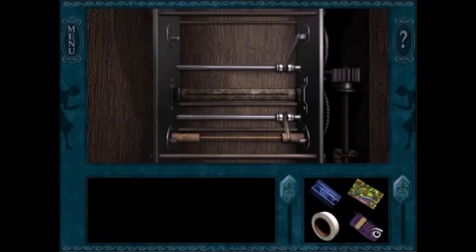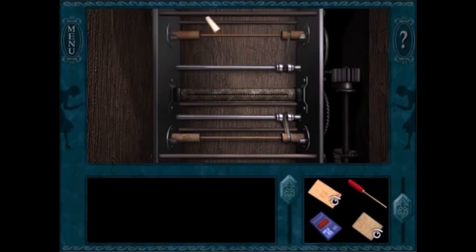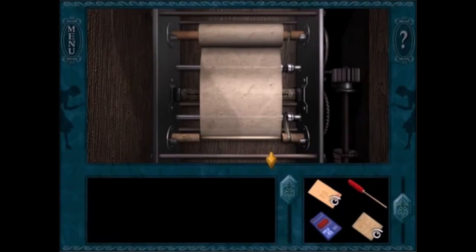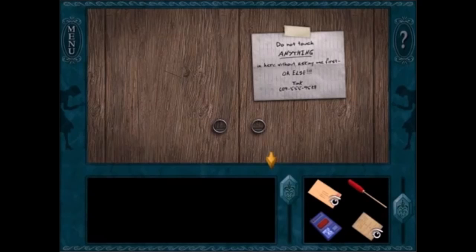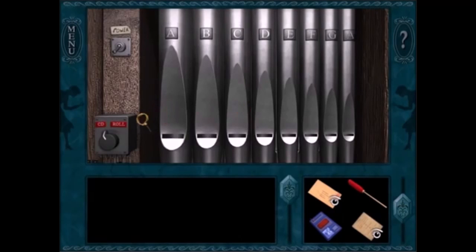In The Haunted Carousel, my favorite puzzle is restoring the carousel so you can hear the music. I like using the lathe and making a dowel, and I also like the puzzle with the strips of paper so you can know which notes to play on the harmonica. Plus, it's just a really cool song, so fixing the carousel is my favorite part of The Haunted Carousel.